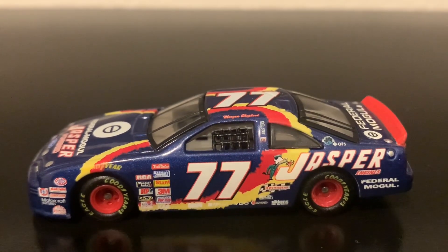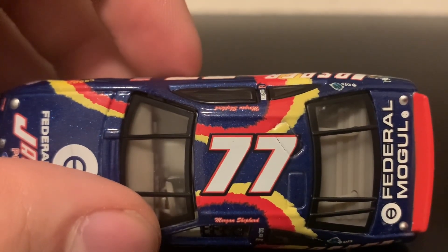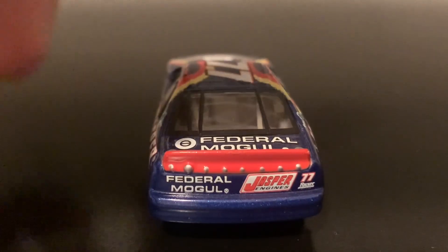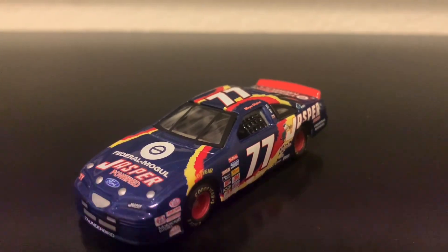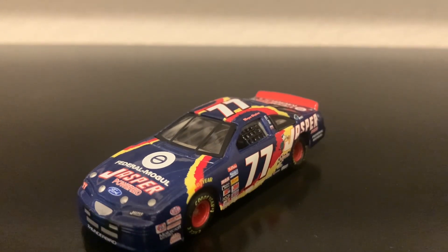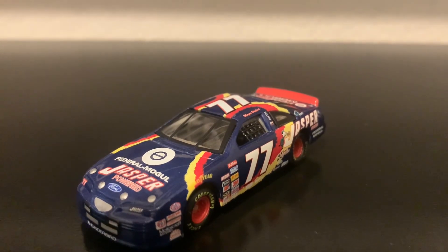Here's the roof. And then Federal Mogul on the decklid, and Federal Mogul and Jasper Engines on the back. Here's the right side of the diecast, same as the left. If you guys are looking for Bobby Hillin for 1997, I recommend you get this one. If you don't like the fact that it has Morgan Shepherd's name on there, you can get it in the RCCA edition, which is probably preferred. We're going to go on to the next one — the 1997 Kenny Wallace Square D Ford.